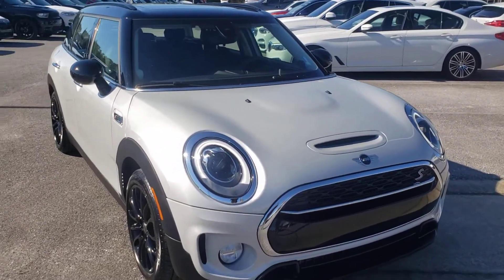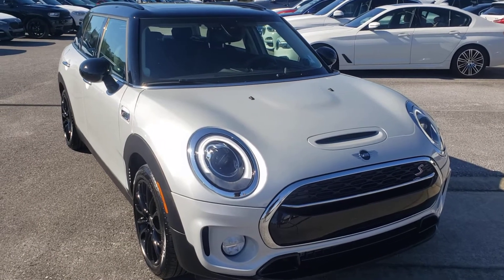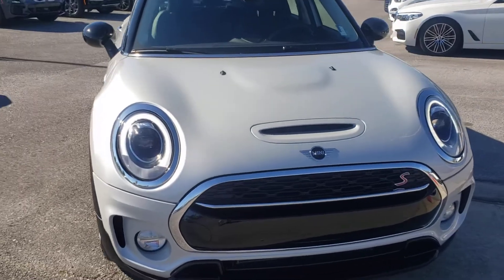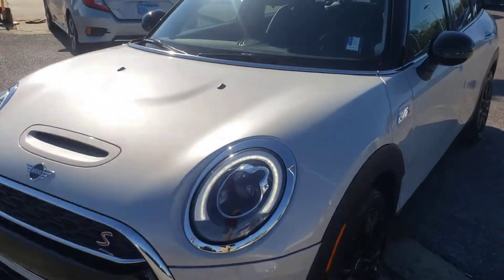As we look at the front of the vehicle, we do notice that it does have the chrome around the headlights and also in the grille area. This car has been well maintained, as you can see.